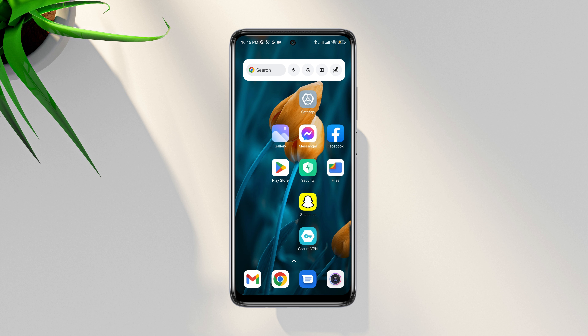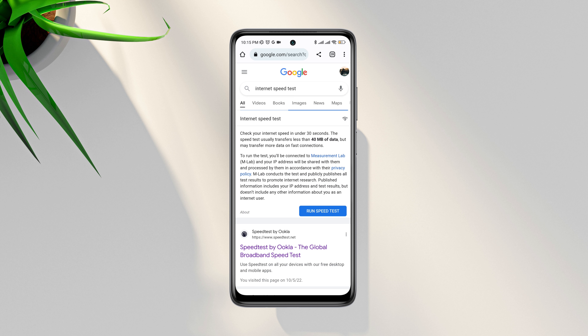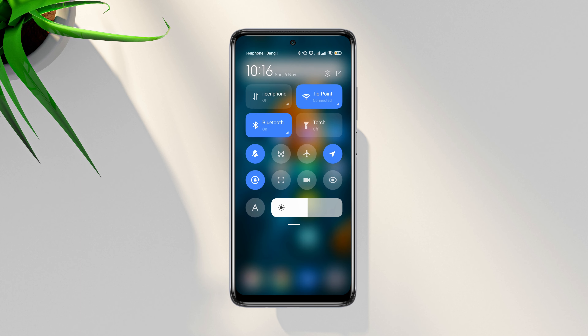First, you need to fix your internet issues. Check your internet speed and stability — you can open the browser and type 'internet speed test'. If you find that your internet is not working well, you can enable airplane mode for 20 seconds and turn it off, or switch your mobile network from Wi-Fi to mobile data or mobile data to Wi-Fi.